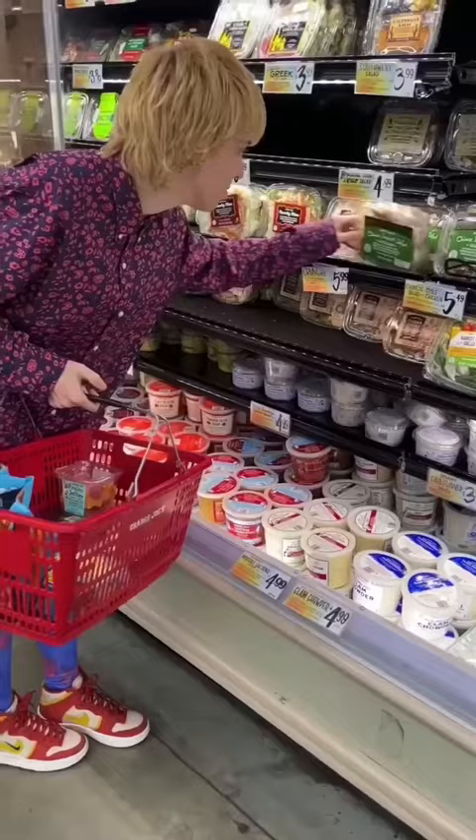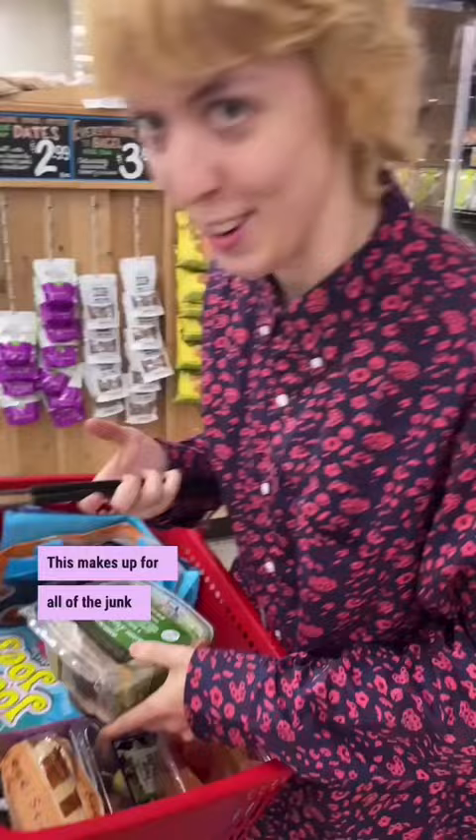This makes up for all of the junk food I just got. It's a salad. Seventy-nine cents.